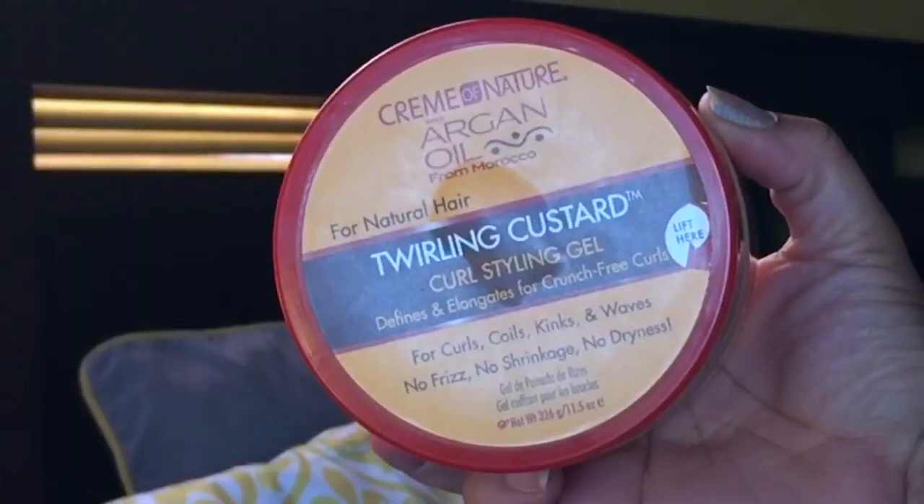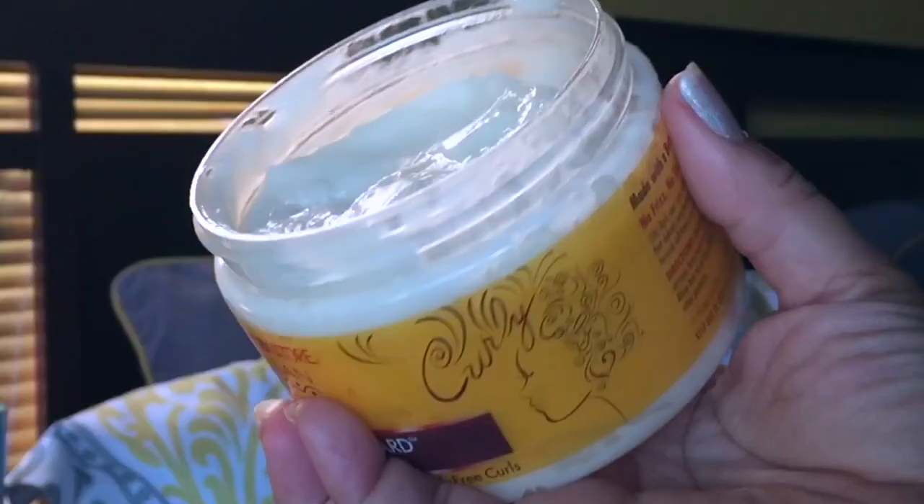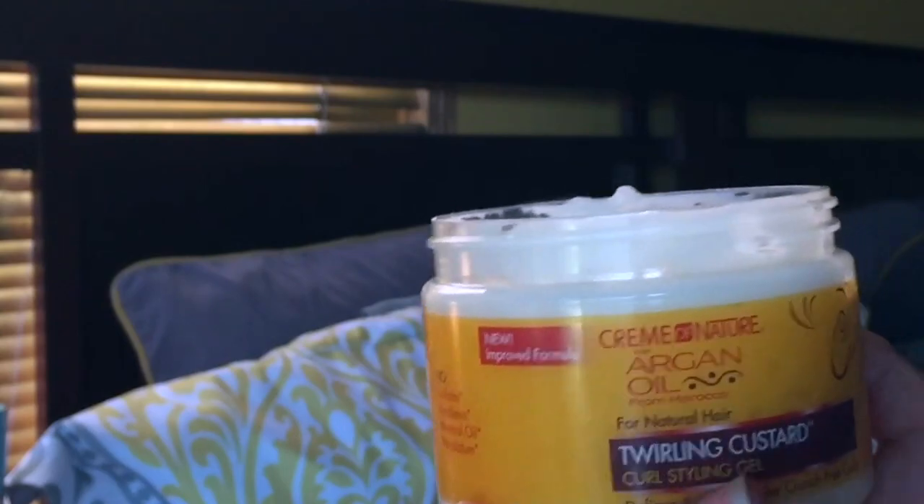The Twirling Custard styling gel says it defines and elongates for crunch-free curls. I had definition for about five to eight hours, then it just turned into a frizz craze. I'm going to pass on this one too. When I say these products did not work for me — I tried it for a wash and go, a twist out, a braid out, every style I would use. I'm going to show you a picture of how my hair looked. This did not work for me at all.